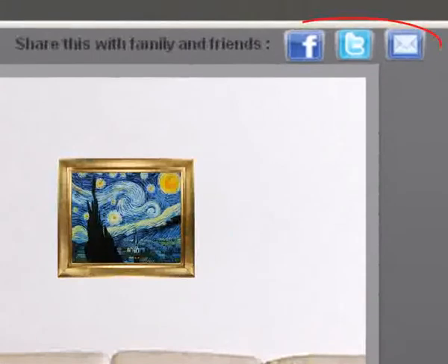If you want another opinion, you can share the View in Room scene with your friends and family via Facebook, Twitter, or simply email.